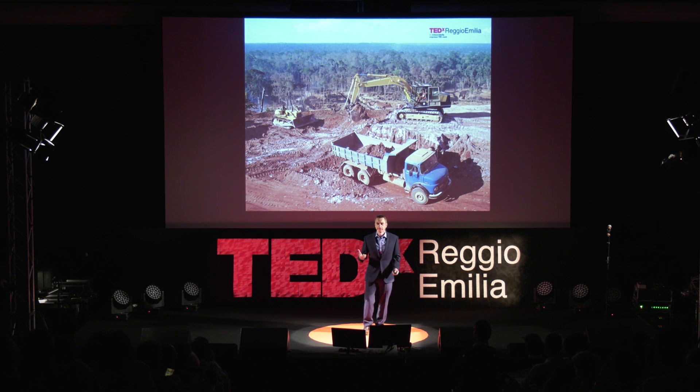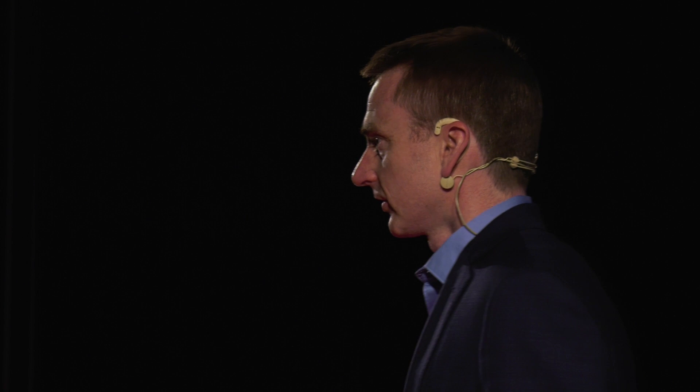This is mining in the Amazon rainforest. We're mining bauxite to make aluminium, which we use in huge quantities in our buildings. The demand for raw materials is going up and up and up. The construction industry alone uses over 40% of raw materials.